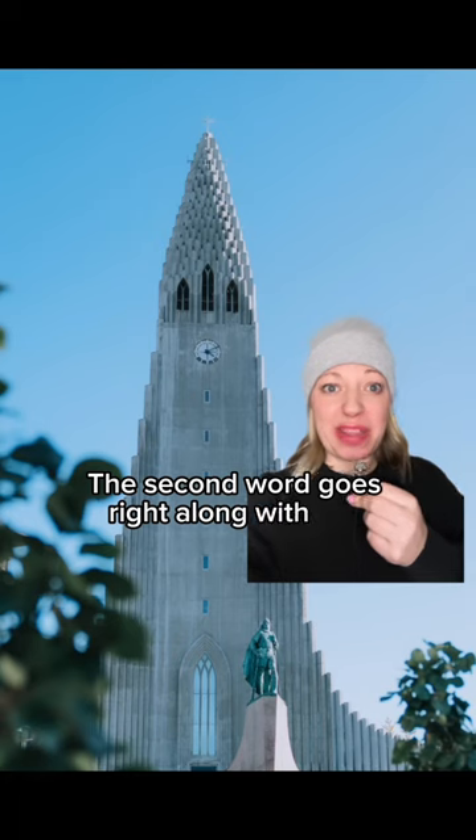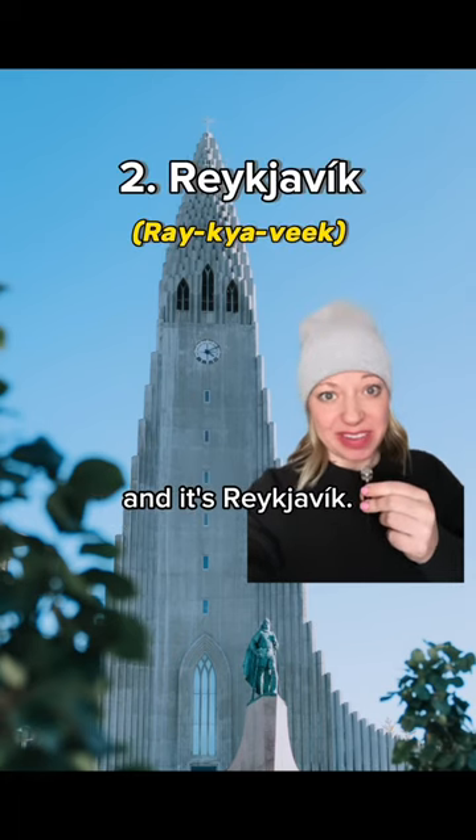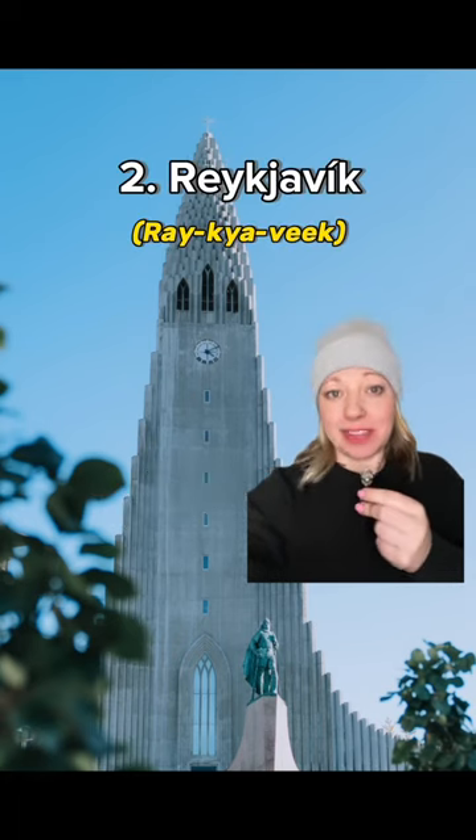The second word goes right along with that and it's Reykjavík. Remember to roll the R — it has an authentic touch.